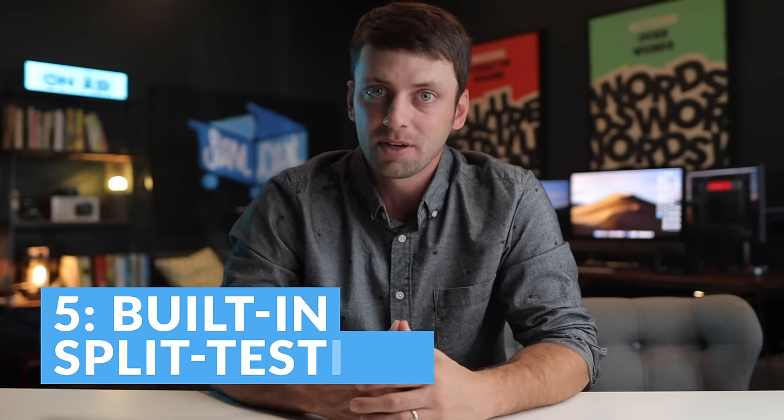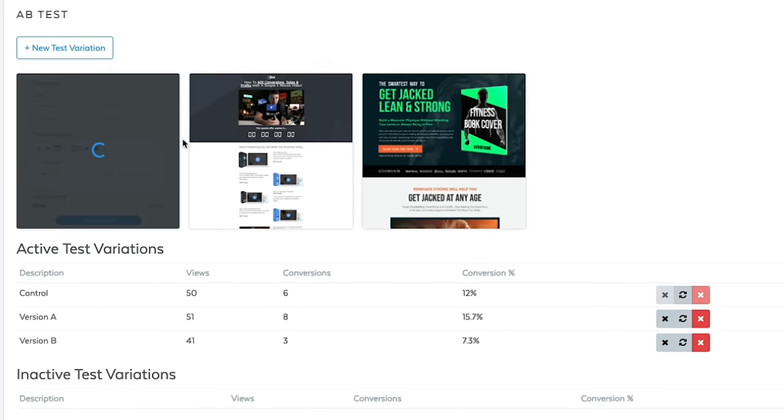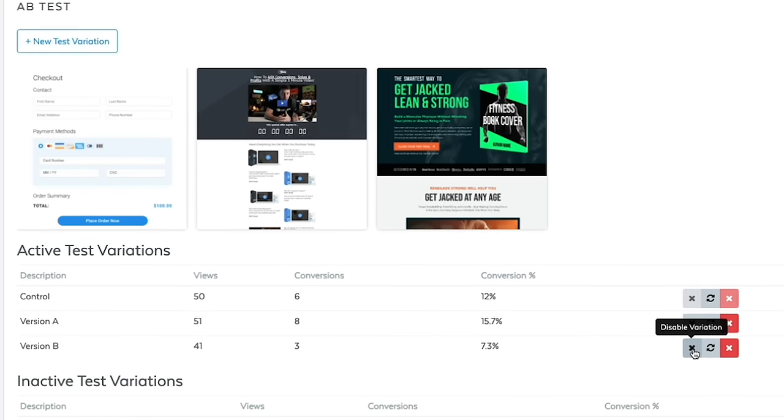Number five: if you sell with Kajabi, you can't split test any of your pages, which prevents you from continually improving how well these products sell. With SamCart, you can quickly set up new tests and within days increase your conversions, sales, and profit.